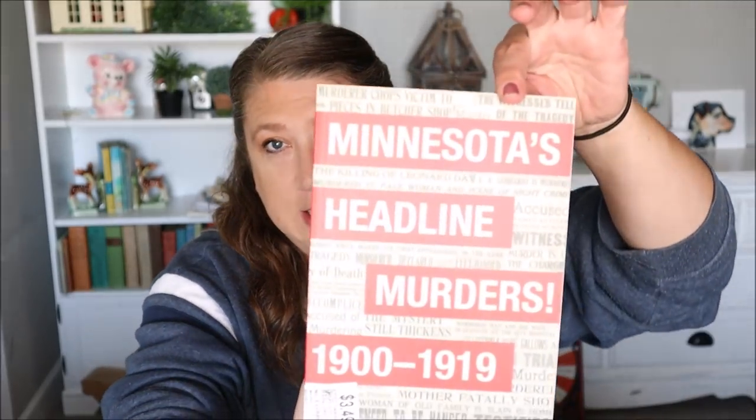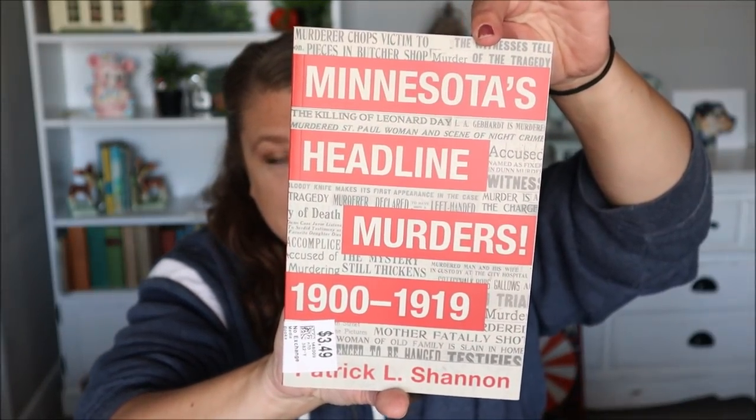This last book I'm super excited about because I love shows like FBI, CSI, and NCIS - all those mystery, murder mystery kind of shows. I love them. So this one I thought was really cool and it's based in Minnesota which I thought was really nice. It was $2.62 as well and it is called Minnesota's Headline Murders from 1900 to 1919. I think this is going to be a very fun read. It's pretty small but I like that it's local history, and I read a little bit of it and it's very interesting. So those are the three books I picked up and I'm super excited to dive into all those. Now I've got myself a little mini library to read from.